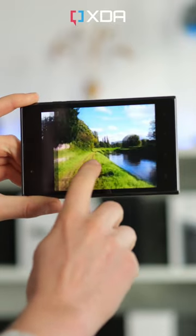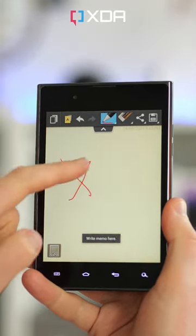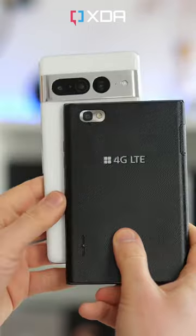This shape supposedly would be better for productivity, so you've got these office and note-taking apps preloaded, but the reality is using this thing is super awkward. It's even wider than most of today's flagships, and so very difficult to use with one hand. The boxy corners and rounded sides definitely don't help with grip either.